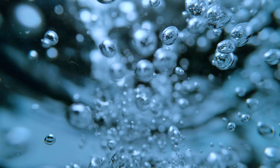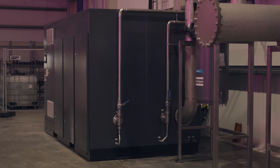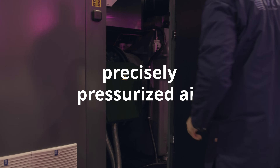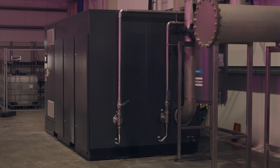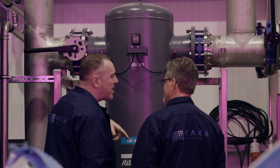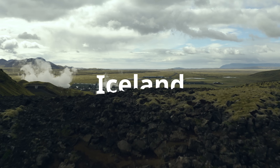To grow algae you need water, a little light, a pinch of CO2, and this thing: a compressor creating pure and precisely pressurized air. It's called ZA6VSD and is one of seven units installed at a microalgae farm in Iceland.